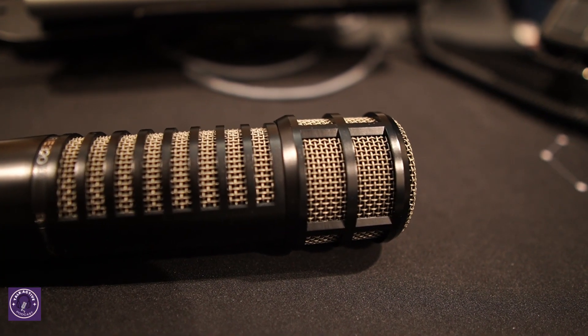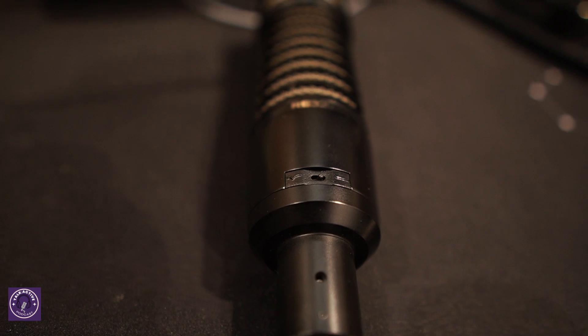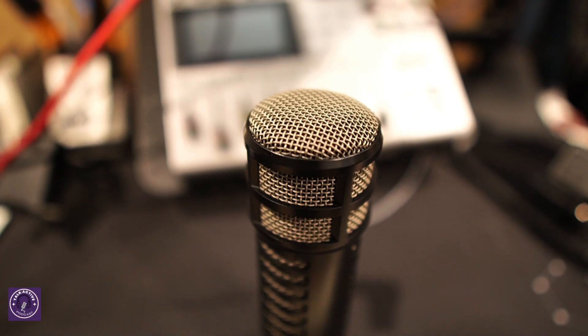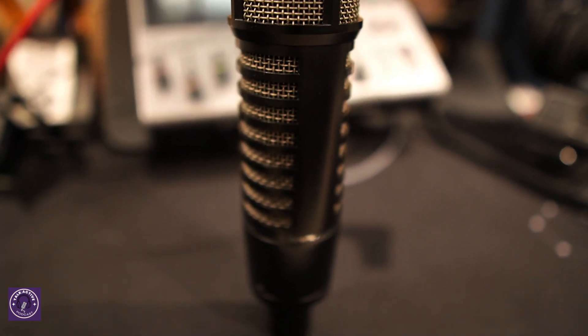There's a switch underneath for dual-purpose use - one setting is curved for voice and the flat one is for kick drum. So if you're a musician, you'll benefit from the extra usage. It responds amazingly on acoustic guitars and other musical instruments. Also, there's the Variable D technology - I've only recorded one episode with this mic but I can already tell it does something impressive with the proximity effect.